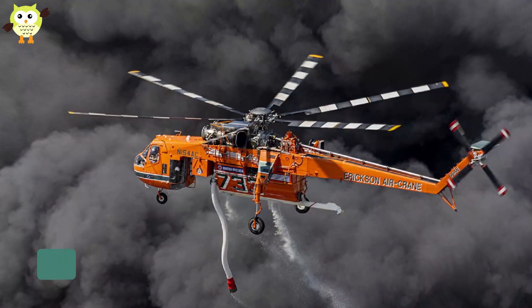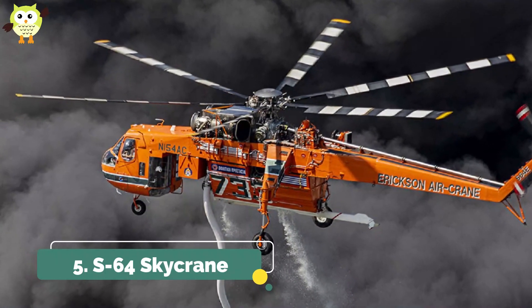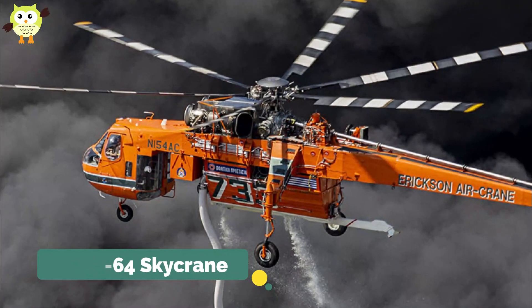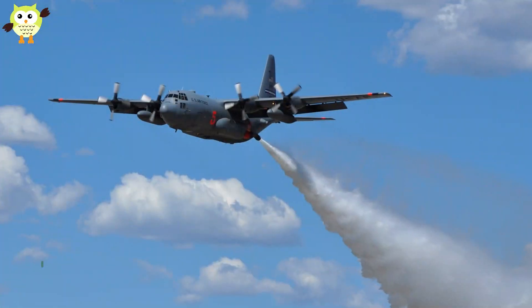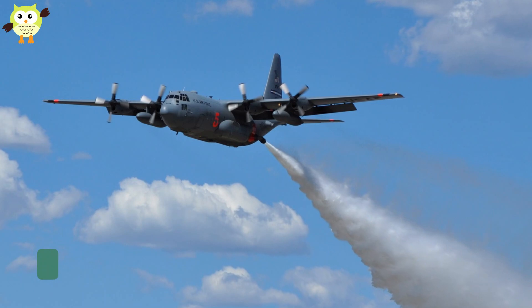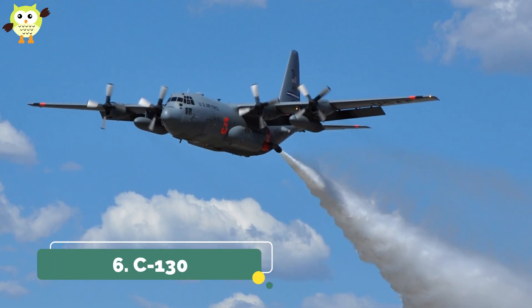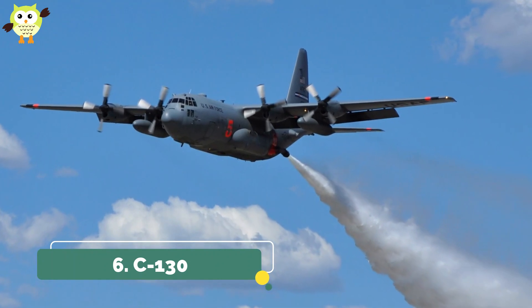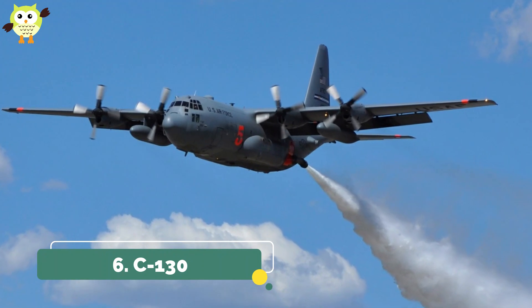5. S-64 Skycrane. When it's not helping build skyscrapers, the Skycrane is hauling 2,650 gallons of water to fight fires. 6. C-130. The US Forest Service started using C-130s in the 1970s for firefighting. Their fleet was grounded in 2004, but they spent years suppressing fires and containing oil slicks.